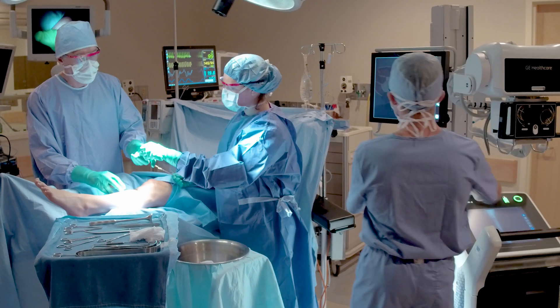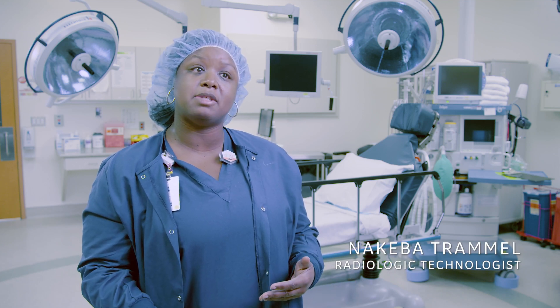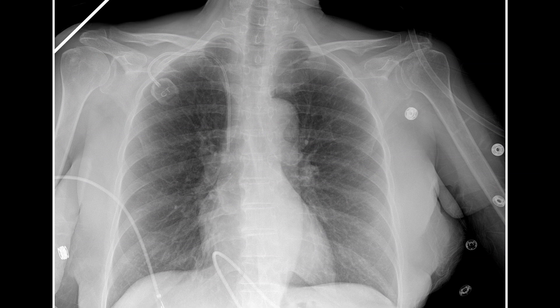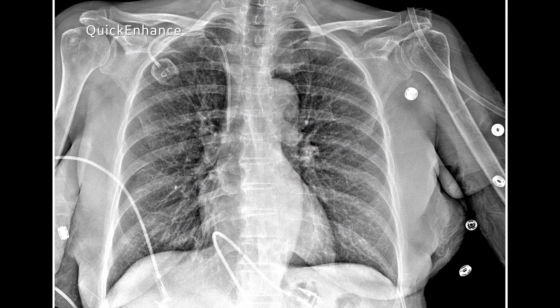In the OR we normally use it for ortho cases as well as looking for foreign body, which the line placement enhancement is excellent for. That quick enhance is a great feature — if you go to the OR and they just put a line in, hit that button after the pictures come up and it shows the contrast between the line and the chest perfectly. It is awesome.